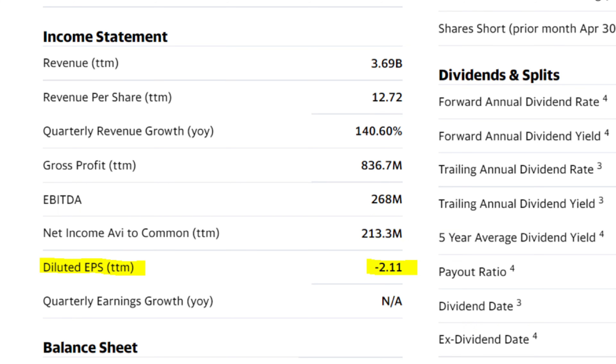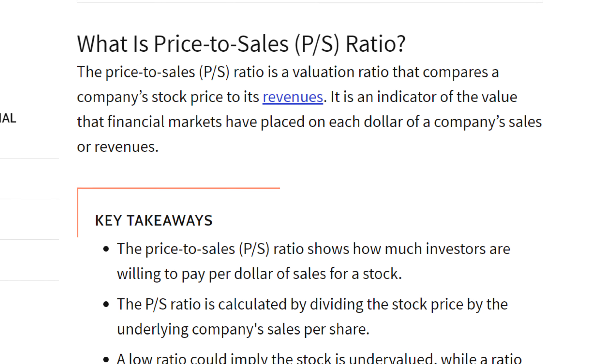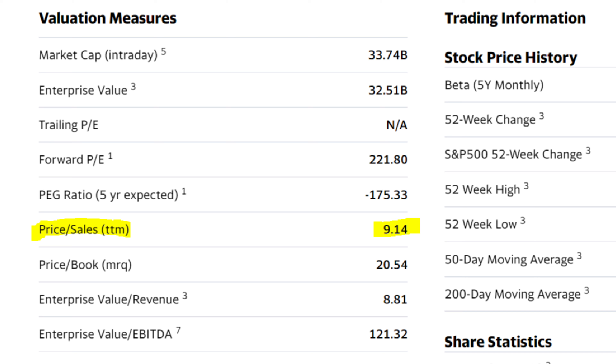These valuation metrics will help us determine how expensive or cheap a stock might be relative to its fundamentals. Let's first start by analyzing unprofitable companies. When it comes to unprofitable companies, there aren't any earnings or EPS to serve as a baseline to figure out how pricey that stock might be. Therefore, what we need to do is look at the price to sales ratio, or the P/S ratio. This ratio simply shows how expensive a stock is trading relative to the amount of revenue it's earned over the past 12 months. Generally, the higher the revenue growth rate, the higher the P/S ratio the stock will be trading at. Since Peloton has not yet achieved full year profitability, we can go find its P/S ratio from Yahoo Finance, which is currently at about 9.